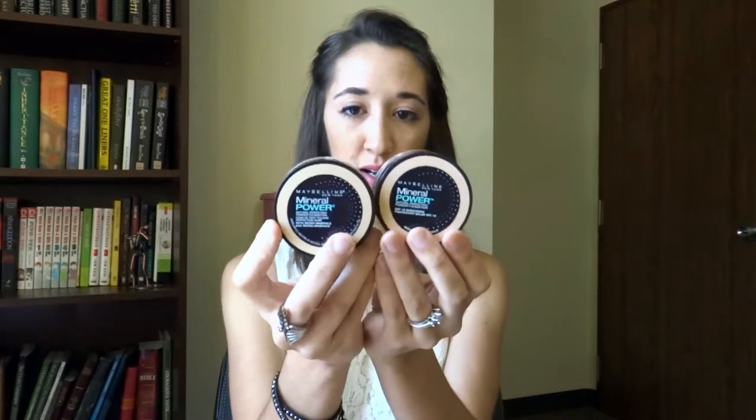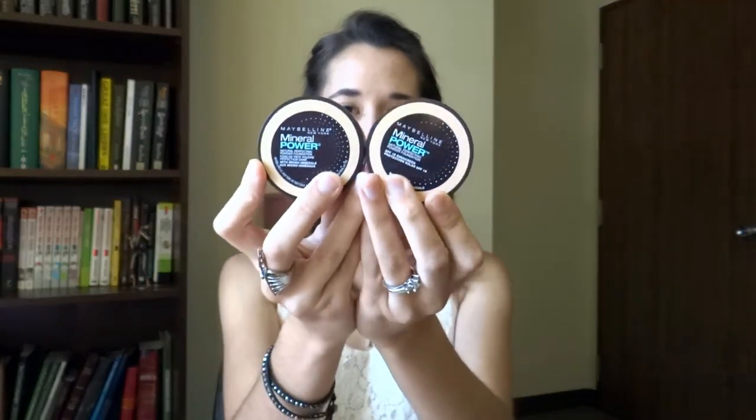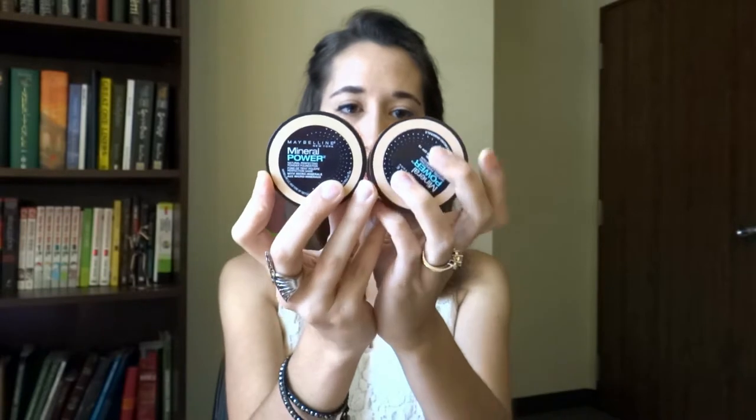I'll also be bringing my powder — my Maybelline Mineral Power Powder. I use two different colors and blend them together: Natural Ivory and Classic Ivory. And of course my Carmex, because nobody wants chapped lips.